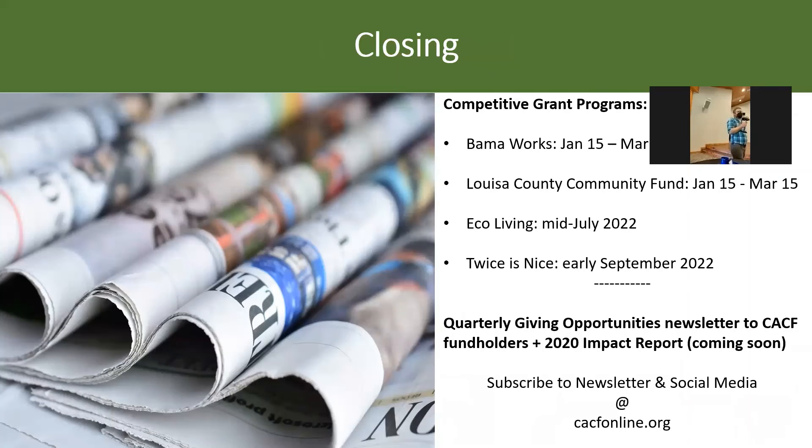Beyond the competitive grant programs, there are two other opportunities to be aware of. We have a newsletter that goes out to all of our fund holders. Probably 80% of the funds that leave the foundation go through the donor-advised door — not grant programs I manage, but individuals who have funds at the foundation and want to distribute to organizations they think are doing good work without requiring an application.